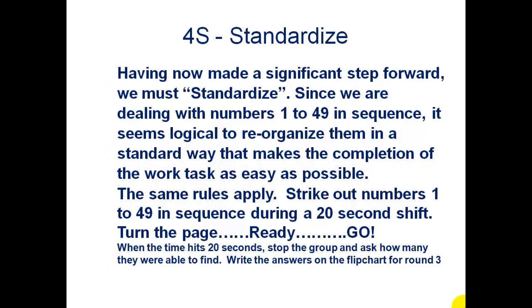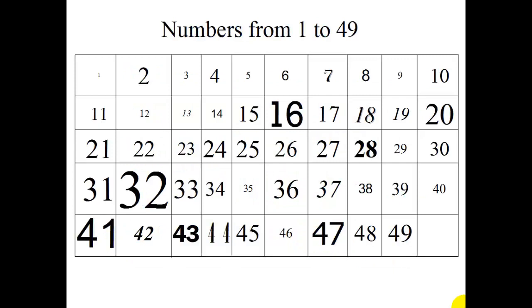Now let's continue with our game and do a little standardization. We've sorted, we've set in order, we've shined everything — now let's standardize. We've got a workplace of 49 numbers. Three, two — turn and start. Five... ten... fifteen... Stop! If you'd just take a straight line to it, it would have been a lot easier. There are all 49 of them there, nice and organized. Standardization — a place for everything and everything in its place. Now that we've had the fun of this, let's see what you've got.